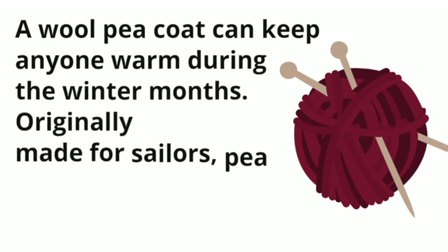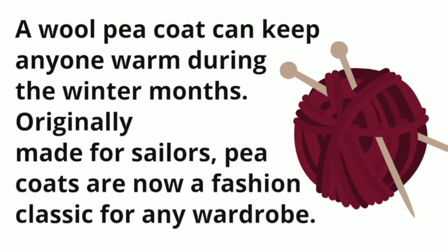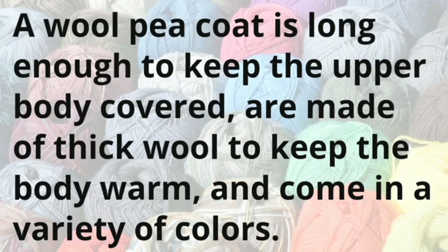A wool peacoat can keep anyone warm during the winter months. Originally made for sailors, peacoats are now a fashion classic for any wardrobe. A wool peacoat is long enough to keep the upper body covered, are made of thick wool to keep the body warm, and come in a variety of colors.